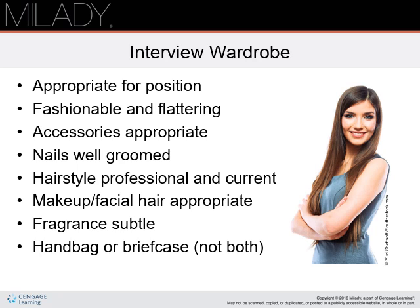Is the outfit appropriate for the position? Is it both fashionable and flattering? Is it similar to what the salon's current stylists wear? Are your accessories fashionable and functional — for example, not noisy or so large that they would interfere with performing services? Are your nails well-groomed? Is your hairstyle current? Does it flatter your face and overall style? Is your makeup current?